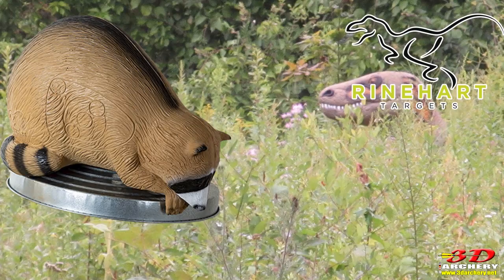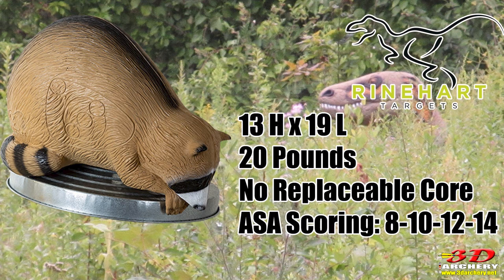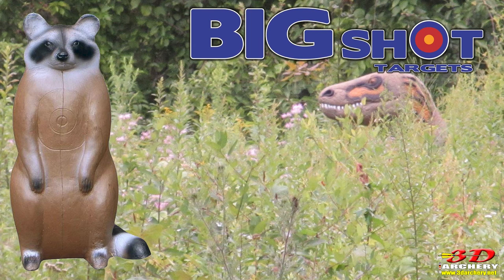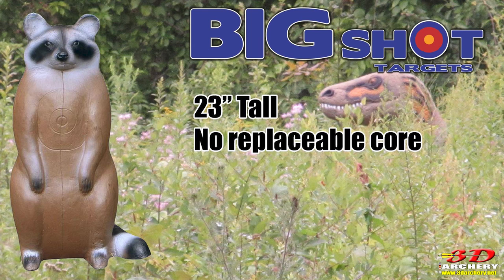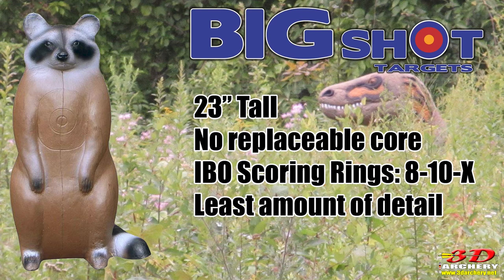Reinhardt's trash can Pando is designed to be used on top of a trash can — the front legs hook around the edge. According to Reinhardt, it is 13 inches high and 19 inches in length, weighing approximately 20 pounds. This target has no core and uses the ASA scoring rings: an 8, 10, three 12s, and a 14. It's listed for $209. The raccoon from Big Shot Targets is 23 inches tall, features no core, uses IBO scoring with an 8, 10, and an X, and can be found for $99 to $116 online. It's the only one actually standing up, but it also has the least amount of detail. Its foam is softer than Delta Mackenzie and will probably last a little bit longer.